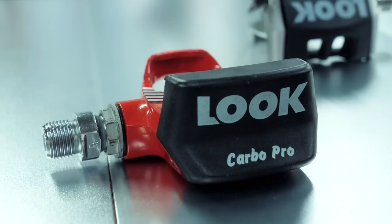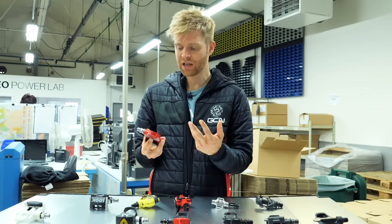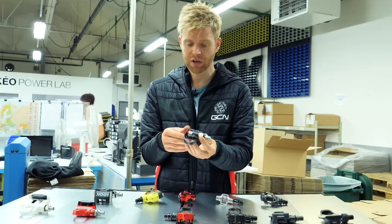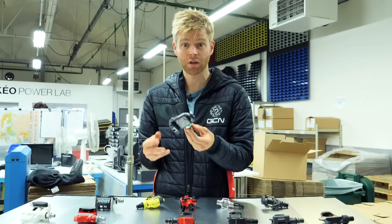The next key design was the Look Carbo Pro, which has an aluminium body making it really good in terms of durability and longevity, but it was quite weighty. So Look wanted to make lighter pedals, because cyclists are always obsessed with the weight of their parts. They then made the CX7, which came out in 1993. This was a really cool pedal featuring a carbon fiber body — the first pedal to do so — and it was also really adjustable; you could adjust the Q-factor and the tilt on this pedal.